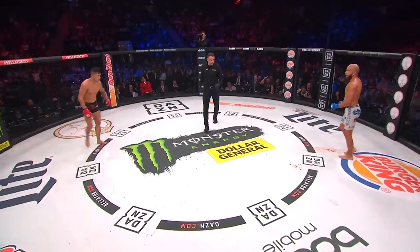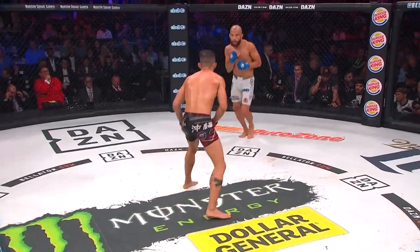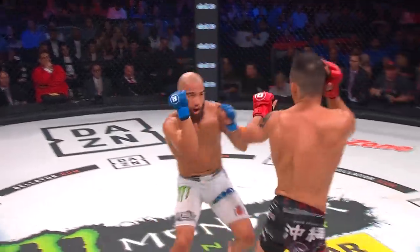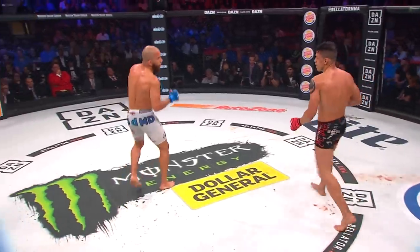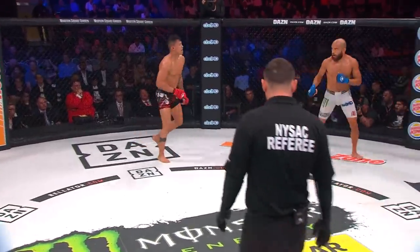Ready, fight. Bell, round two. How does your unofficial scorecard look after the first round? Unofficially, I have Archuleta winning that round. He landed the better shots, he controlled the position more. He had the better knee strikes, he gets the round.